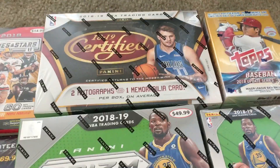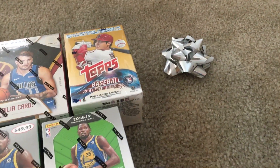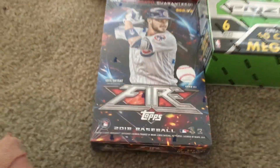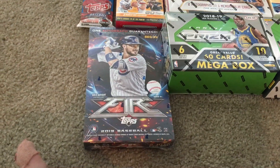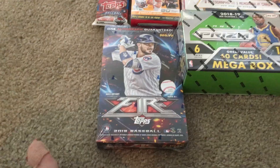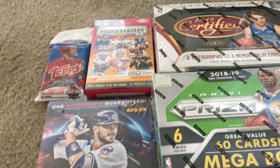box, Certified Basketball hobby box, Topps Update Series blaster box, Prism blaster box, Prism mega box, and then this really cool box of Topps Fire that was $69.99. So yeah, that's cool — those are my Christmas cards that I got.